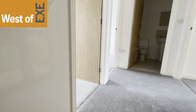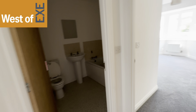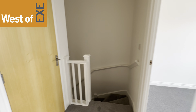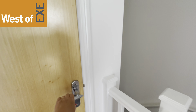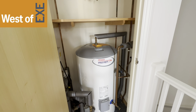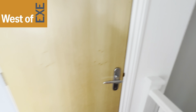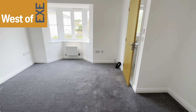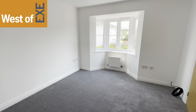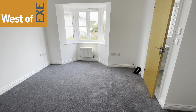So coming up from the entrance hallway, we come up onto the first floor landing, with doors leading off to bedrooms and bathroom. There's a hatch to a loft space, and a door here to the airing cupboard housing the hot water tank. So I'll take you to see bedroom one. Here we have bedroom one, a lovely sized double bedroom, light and spacious with this feature bay window to the front, radiator, TV and telephone points.